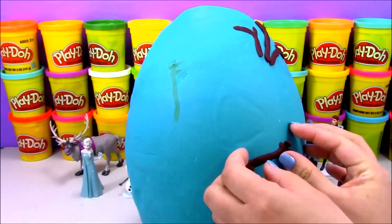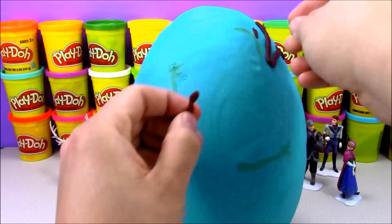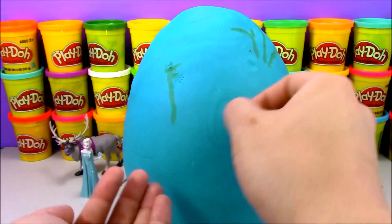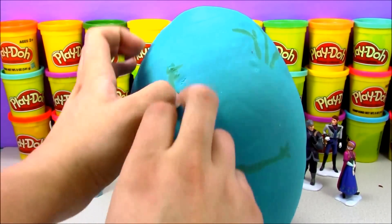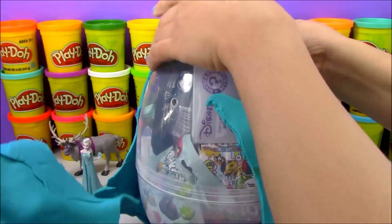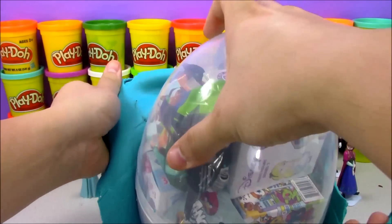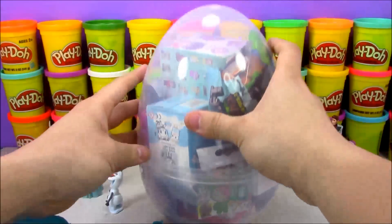We worked really hard making this Olaf play-doh surprise egg — it probably took about an hour and a half to make, but it's well worth it to peel it away and open up all the cool toys inside. Right away I can see we have some Angry Birds stuff, some Disney mystery minis, I think I see a Unicorno in there, and a new Minecraft box, as well as a bunch of other cool stuff.